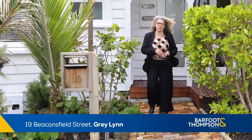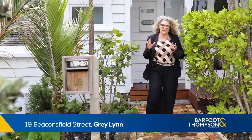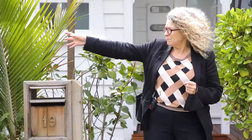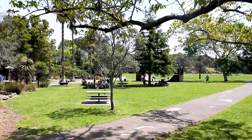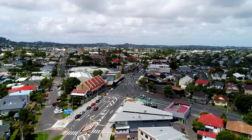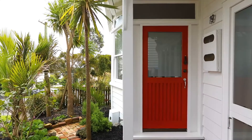Hi, my name's Felicity from Barford and Thompson in Ponsonby and I'm so excited to show you this home — 19 Beaconsfield. Greylyn Park, straight down the road here. Behind me to Ponsonby Road and of course in front of me you're straight up to the village of Greylyn, which is just an awesome little collection of shops now.